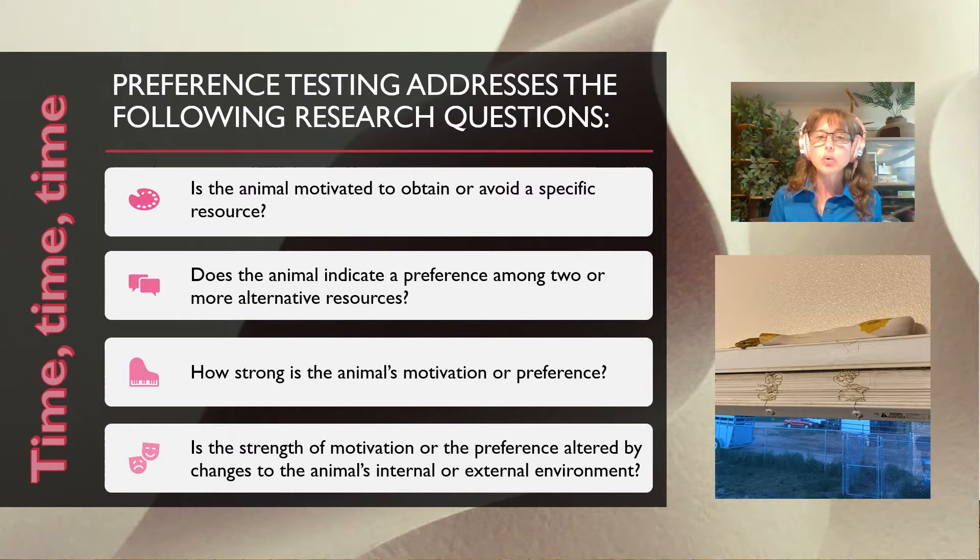When we do choice preference testing — which is the study I implemented with two Royal Pythons — it's really important to understand that last question about internal and external environment. The animal's internal environment includes things like where they're at in their ecdysis cycle, their reproductive cycle, whether they're sick, ill, or injured, and how they're feeling internally, because those things are going to affect the choices they make. And then the external environment — literally everything around us all the time — certainly makes a difference to the choices all animals make.